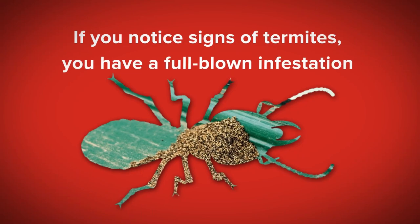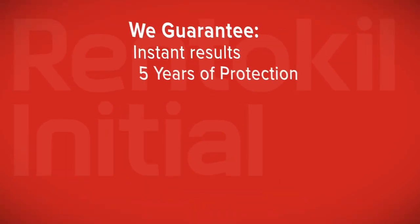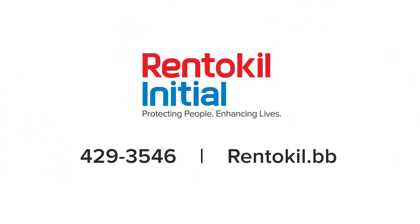Insurance made easy, different, and fast. Thank you for watching. If you notice signs of termites or have a full-blown infestation, we offer a range of termite treatments with fast and effective results. We guarantee instant results with five years of protection. Rent to Kill — protecting people, enhancing lives.